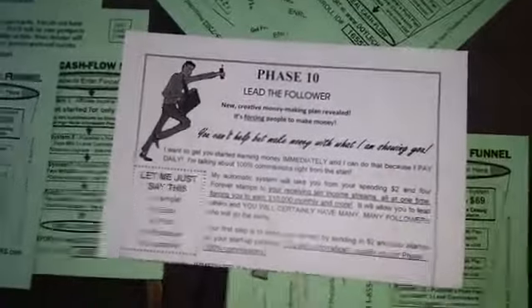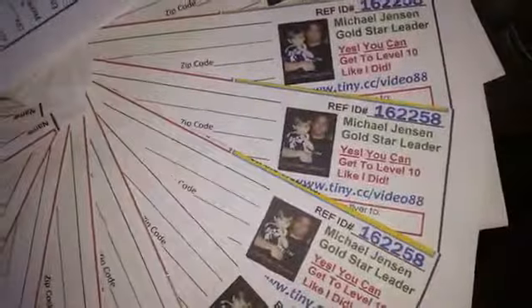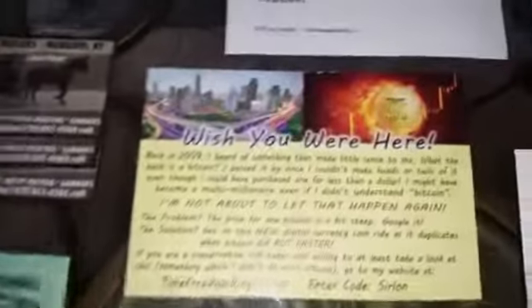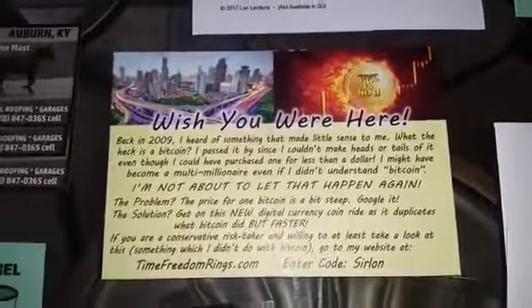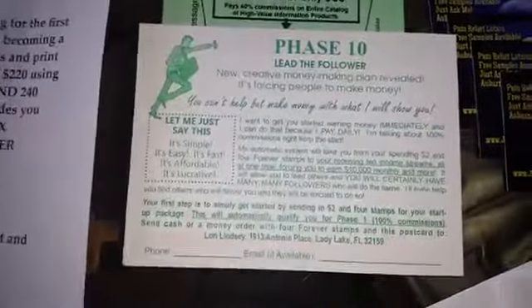You can print them at home, but I have wholesale discount printers that can do full-color flyers, brochures, postcards, and business cards. You can see a good postcard right there. You can order all this stuff from me.